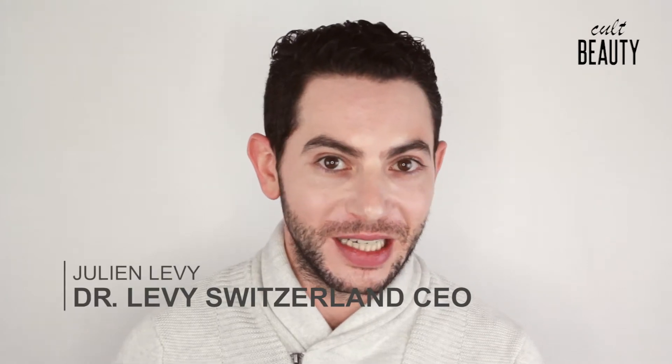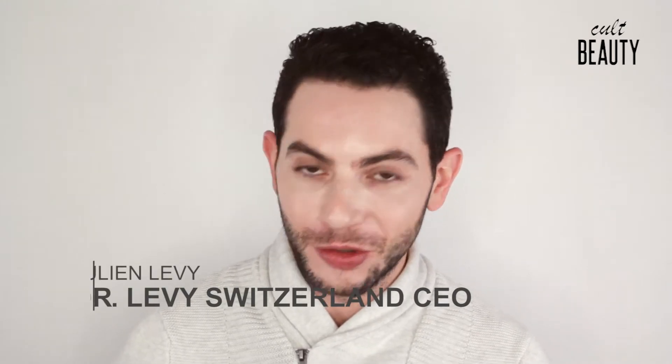Hi, I'm here to introduce the regimen of the award-winning Dr. Levy Switzerland Intense Stem Cell line. The first product we developed was the Booster Serum, which is the regimen built around — our hero and the heart of our brand — the serum.